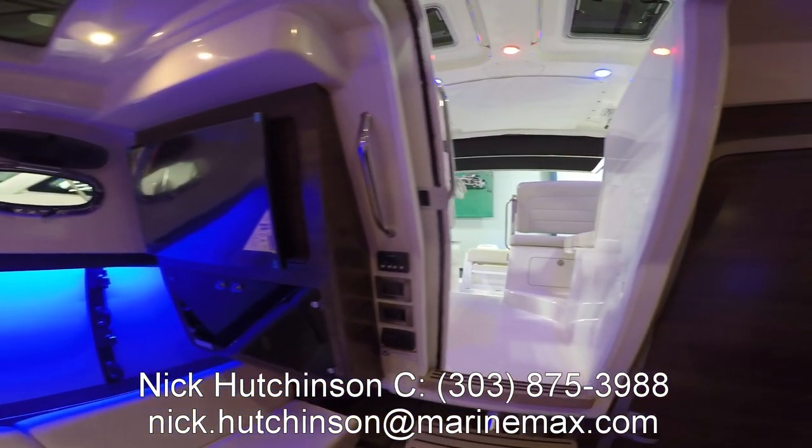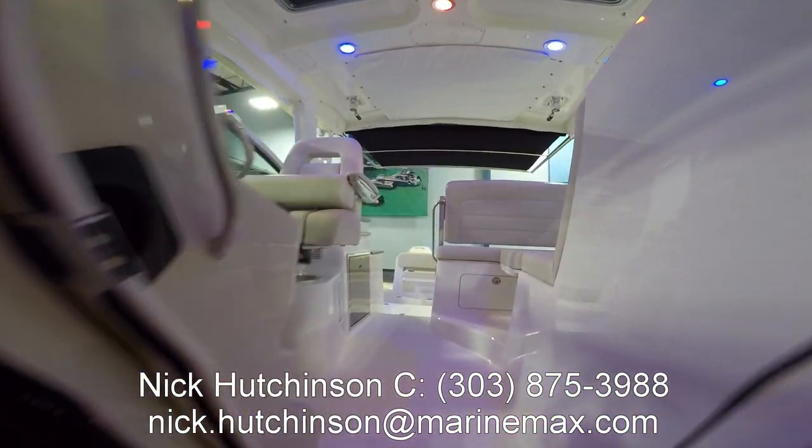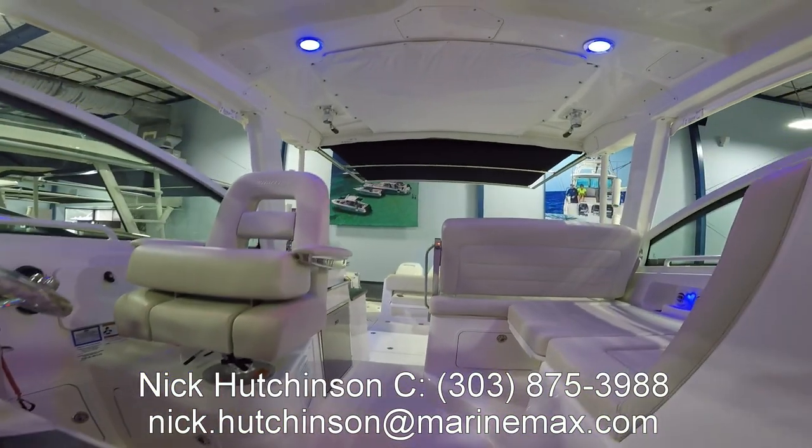If you guys have any other questions about this amazing boat feel free to give me a call, shoot me a text, or send me an email. My information is right there below. I'm happy to help.